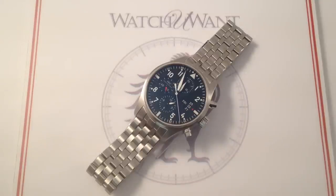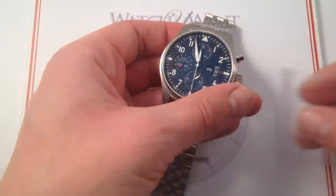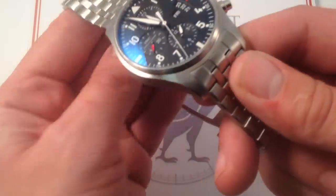This one's very much in the tradition of the IWC Pilot's lineage that dates back to the 1930s, albeit with modern refinements, most notably the incorporation of a chronograph, which has been a continuous tradition in the IWC Pilot's line from 1988 to the present.